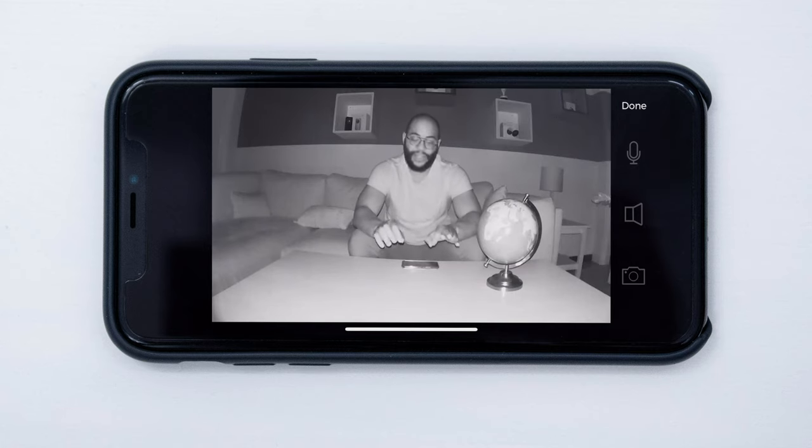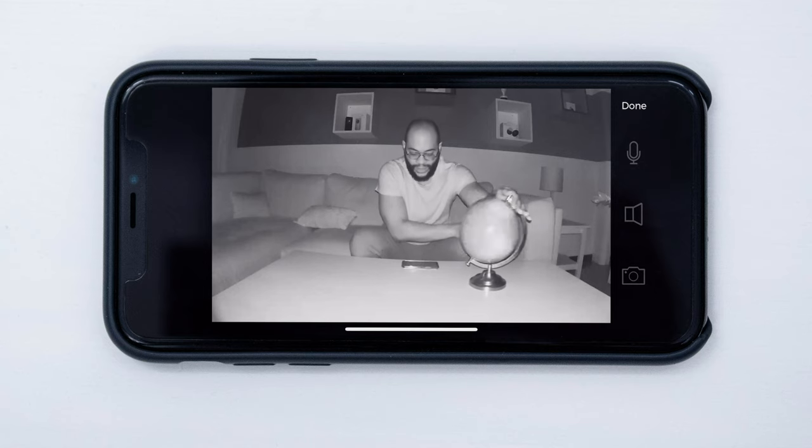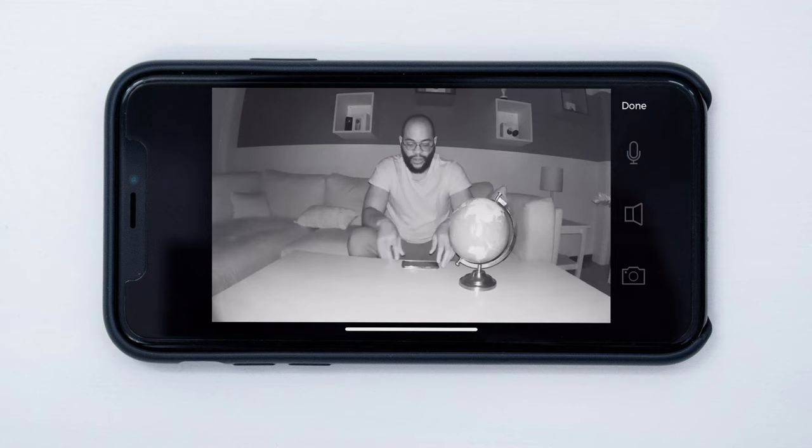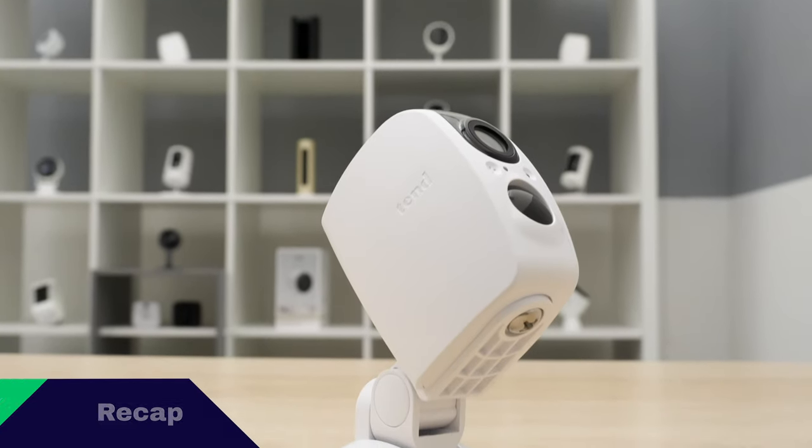Here I am looking at the night vision on the Tend Secure Lynx Pro, and it's pretty good. It's basically one big infrared LED on this camera, and it's capturing what's going on in front of this room. We can still do a little globe test — right in the middle of the ocean, we've got some Australia, and you can see what's happening. It's just generally not bad; it's really an adequate night vision experience. This is what night vision looks like with the Tend Secure Lynx Pro.